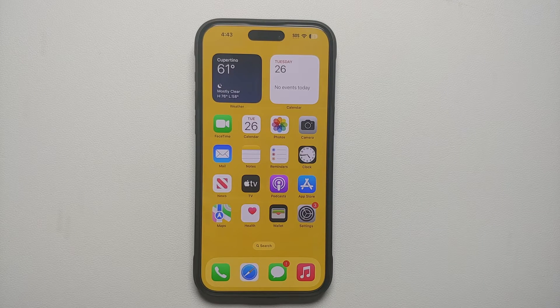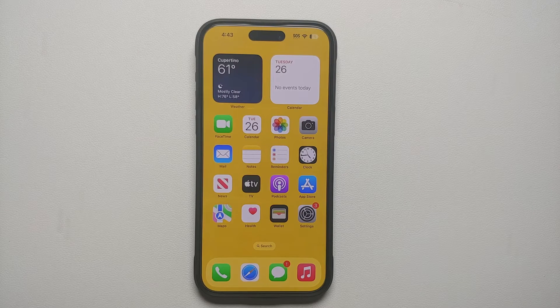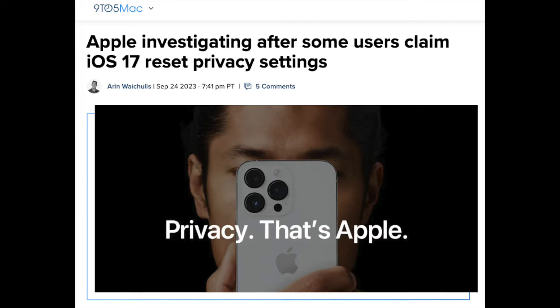Did you just update to iOS 17? Did you know that there could be a bug in iOS 17 wherein some privacy settings were reset? A security researcher has found this out and Apple is looking into those claims. But while Apple is looking into the claims of this issue, wherein iOS 17 is doing a reset of some specific privacy settings — what would you do?